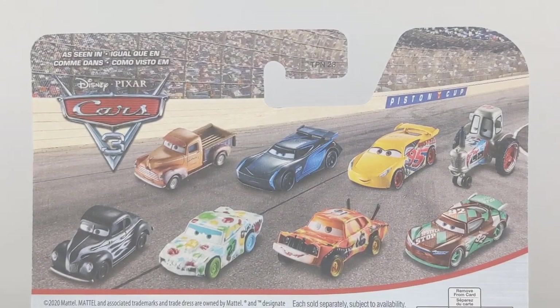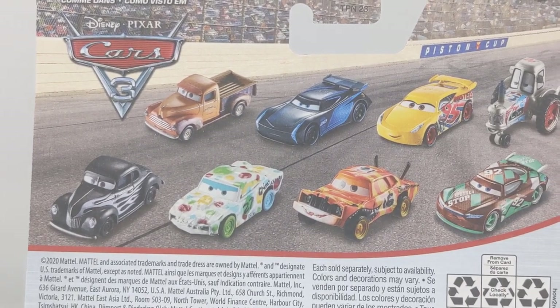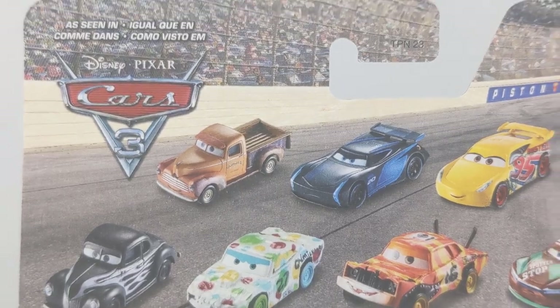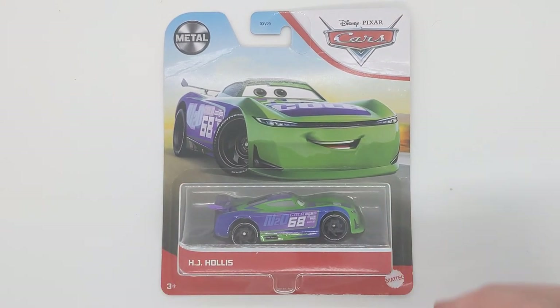On the back we can see some other cars from Cars 3, and of course some text on the back here as well. So yeah, that is all for the box.